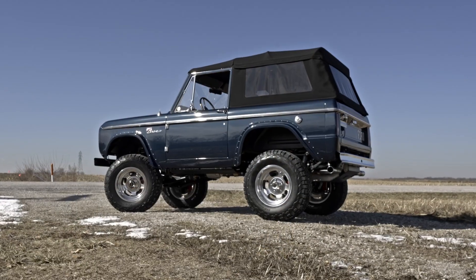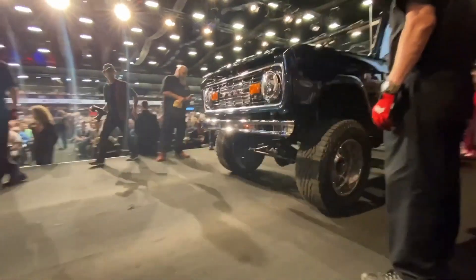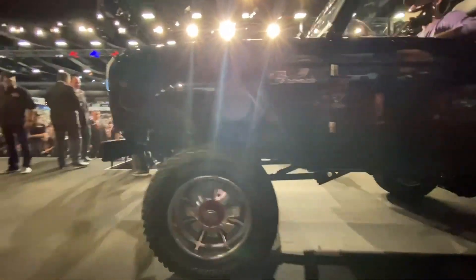Starting off with the exterior, you'll see the paint that we made famous through the world record Bronco we sold at auction at Barrett-Jackson Scottsdale.